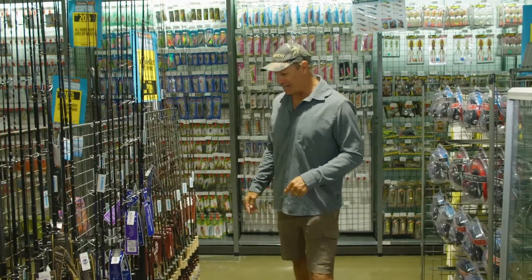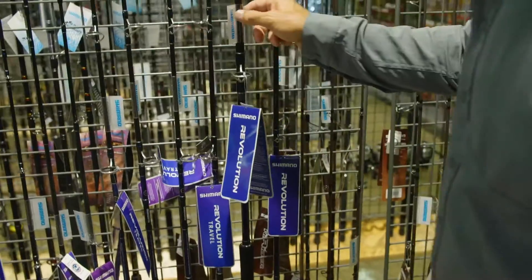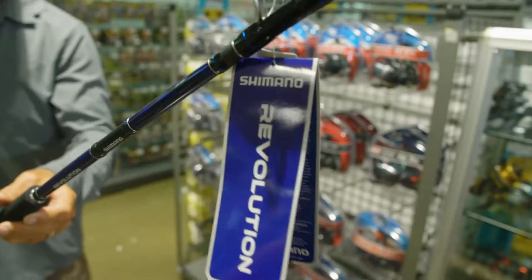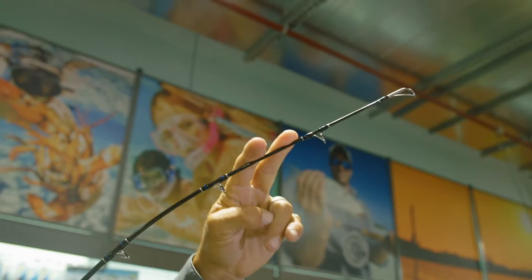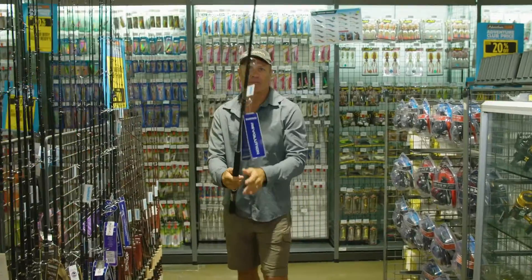I think we'll find something in here — a Revolution rod that can get us started. This is the rod: the blue water 10 to 15 kilo Revolution. I reckon it will do the job. 10 kilo up here, it's got enough grunt to land a big fish, but also enough power to cast poppers and stick baits.